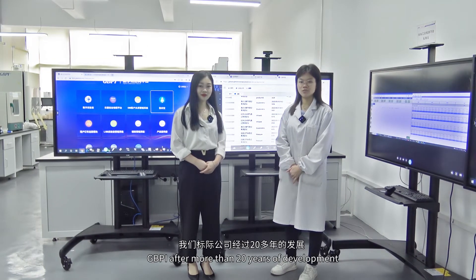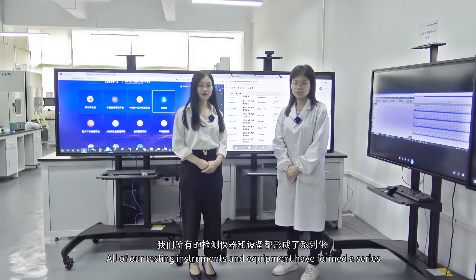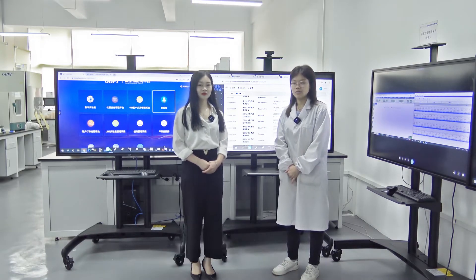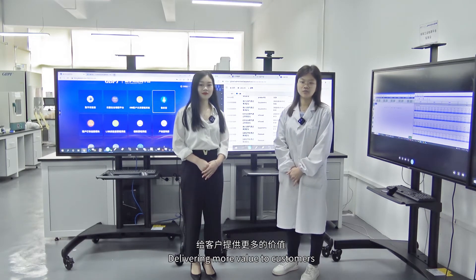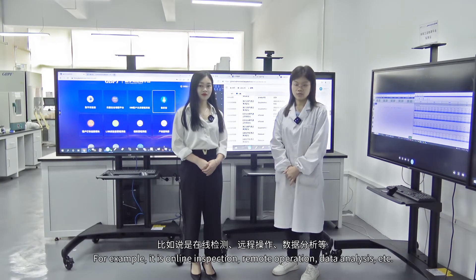GBPI, after more than 20 years of development, all of our testing instruments and equipment have formed a series. The categories are also diverse. To better enhance the customer experience, we want to interconnect all the devices in the lab, delivering more value to customers — for example, online inspection, remote operation, data analysis, etc.